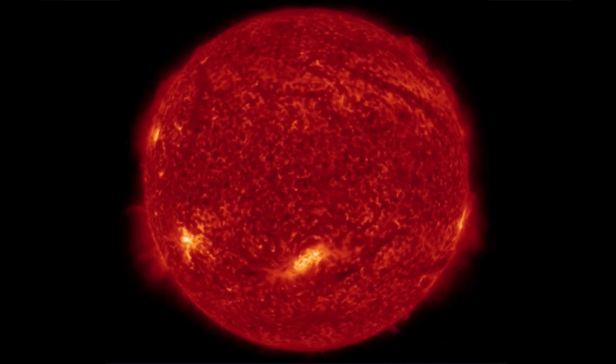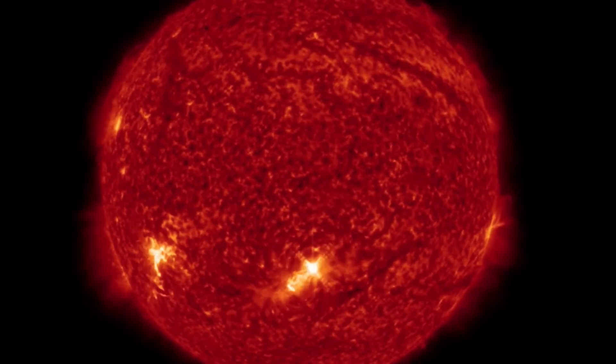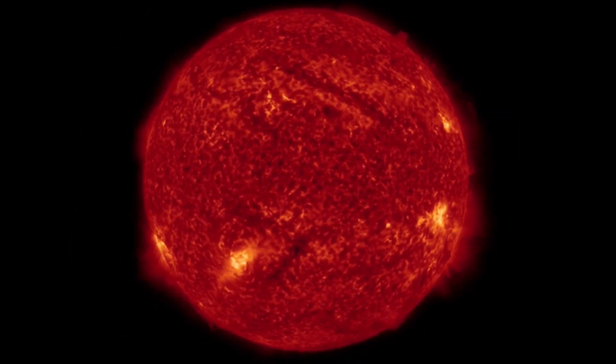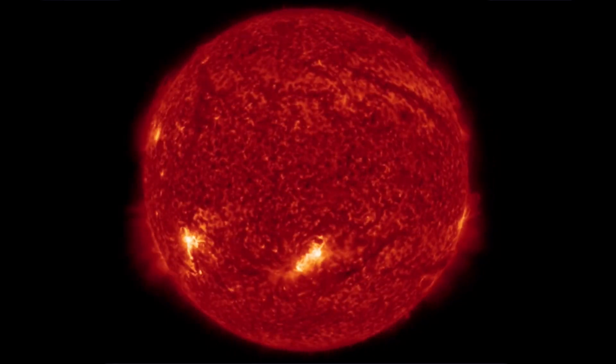Still waiting for the ISWA space prediction spiral to see where this is heading and when. This was a strong X-Class solar flare that just occurred today, May 10th, 2022.